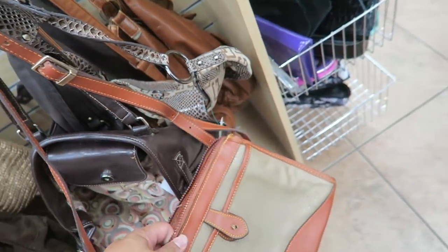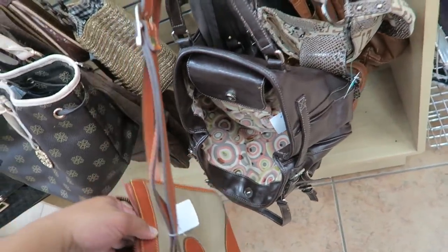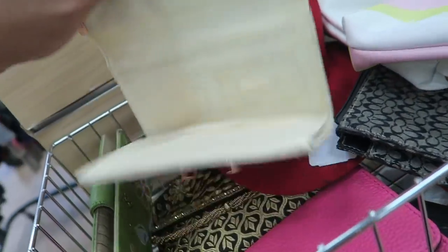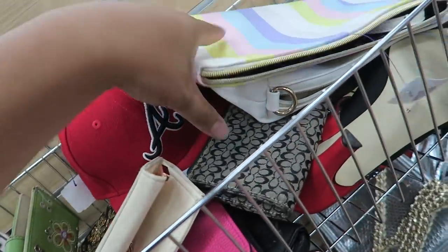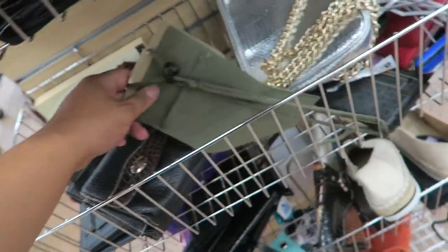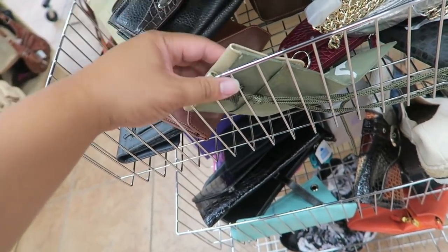And then I found this fabric Tory Burch tote — I think it was $20. It was really cute so I think I'm going to get that too. It was just a little dirty. There's patent on it and I think I can clean that. It has some scuff marks, but scuff marks are easy to get out.